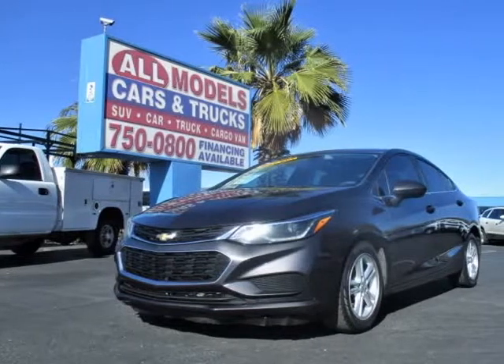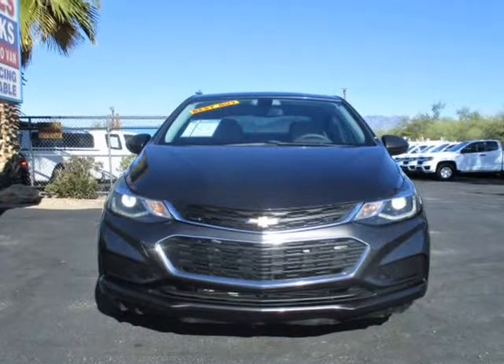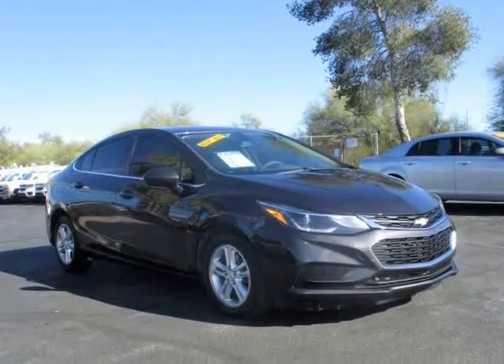This 2016 Chevrolet Cruze is brought to you by All Models Cars and Trucks. 2016 Chevrolet Cruze LT Sedan 4D Features: